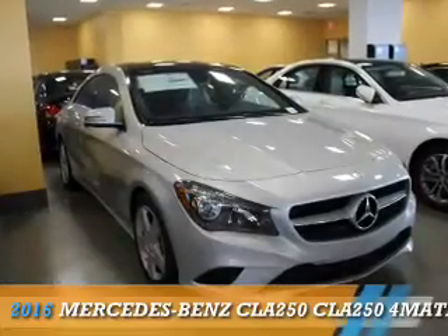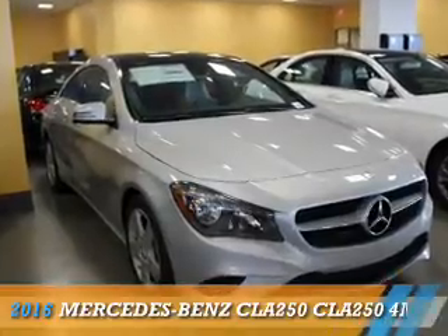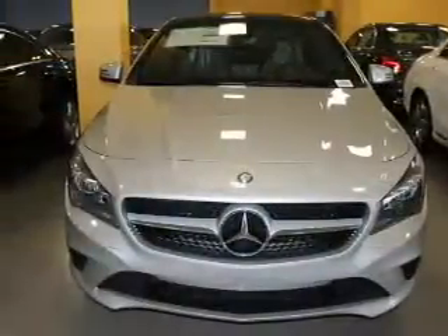This could be the vehicle you're looking for. It's powered by all-wheel drive, a 2-liter, 4-cylinder engine.